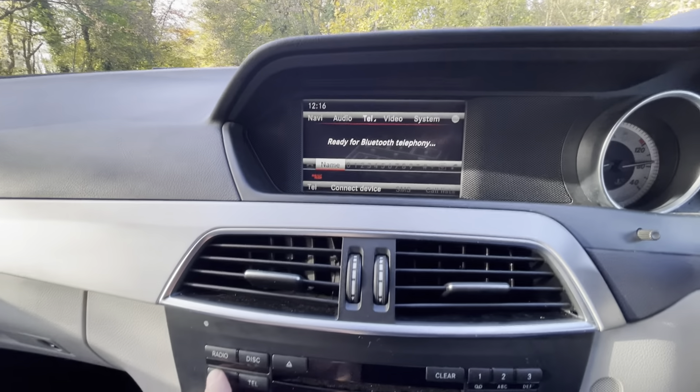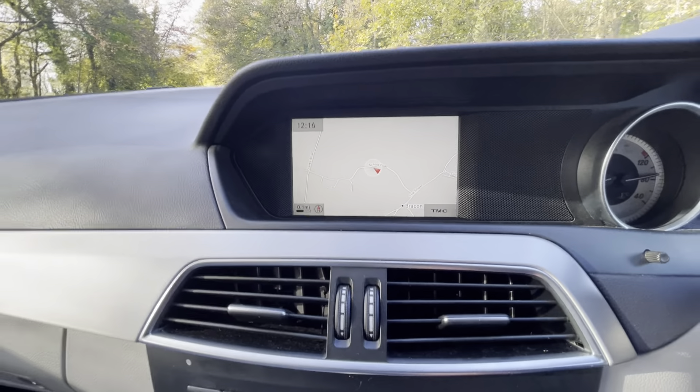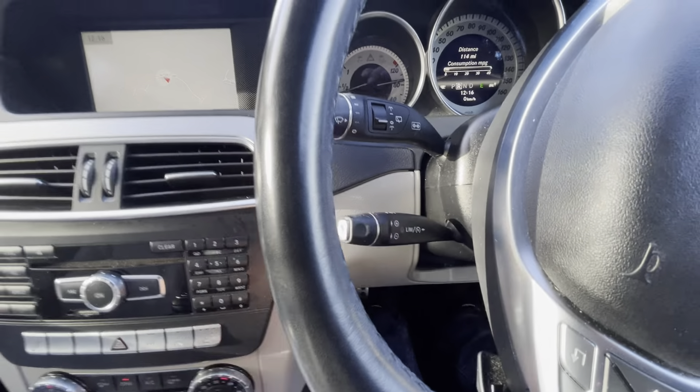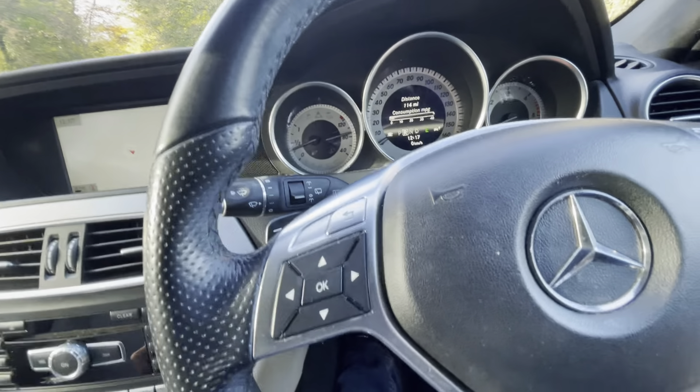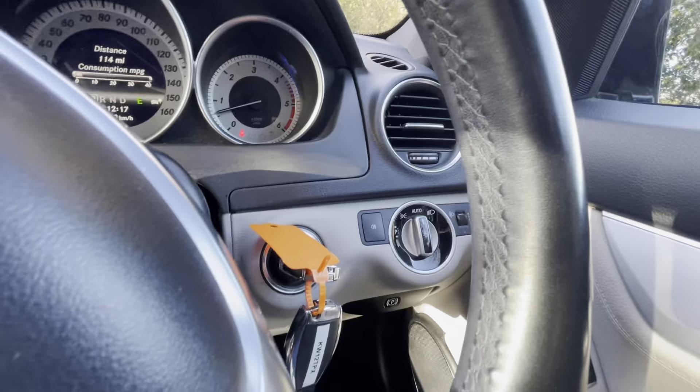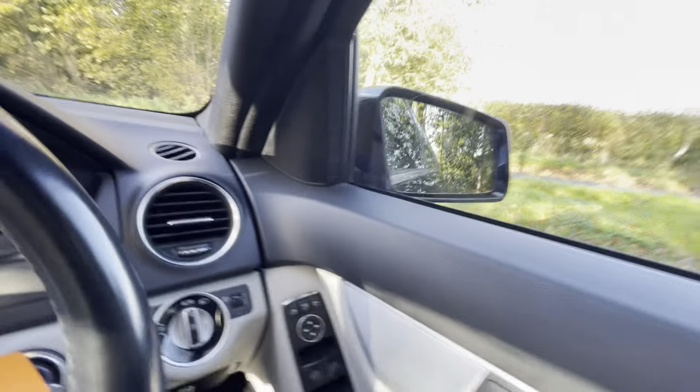You've got navigation. You've also got cruise control, auto wipers, auto headlights, and phone connectivity and auto-folding door mirrors.